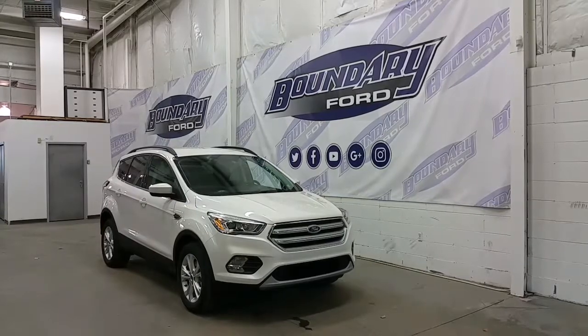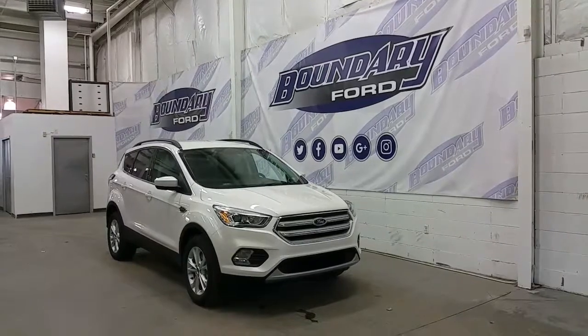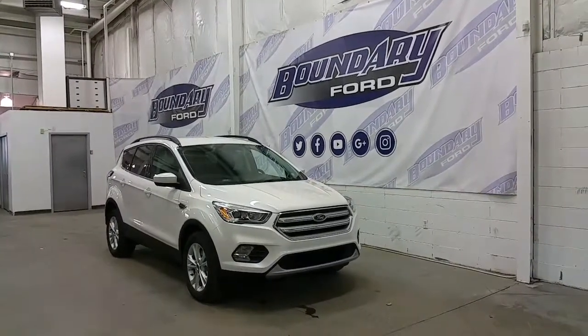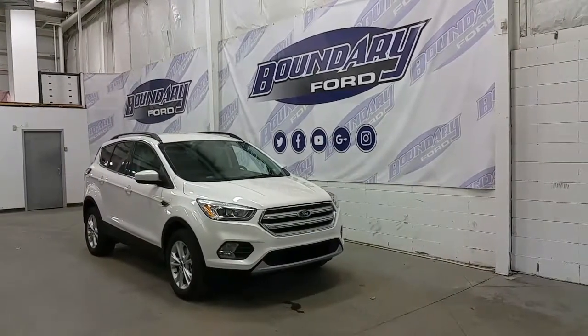The Ford Escape has a set of active grille shutters in the grille, accented with chrome grille slots. It has LED daytime running lights and projection-style halogen bulbs, and a pair of fog lamps.